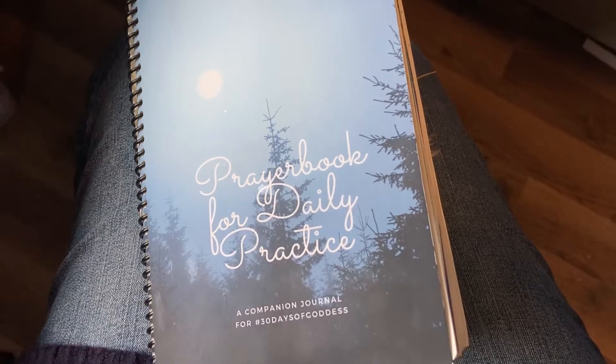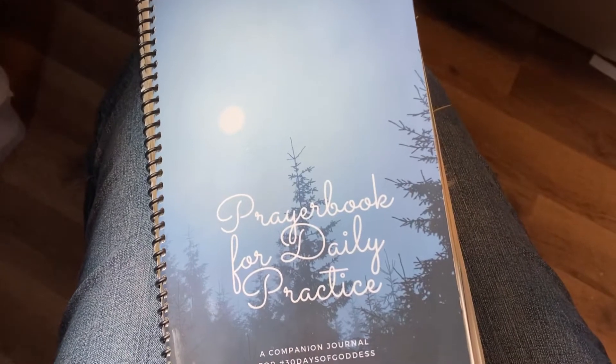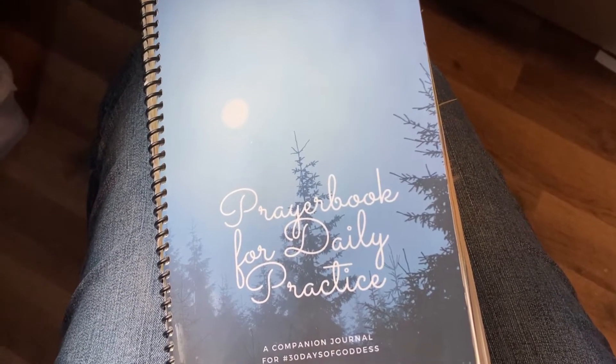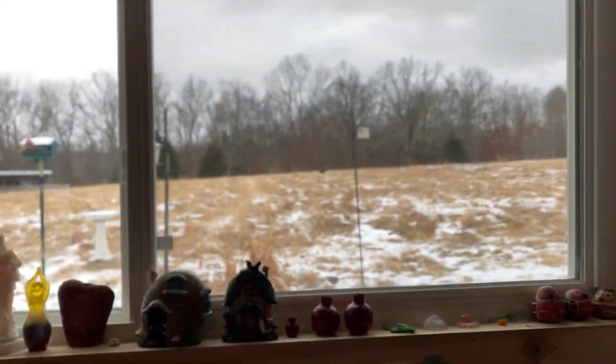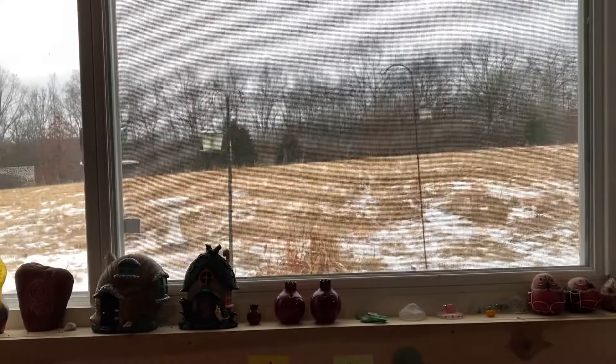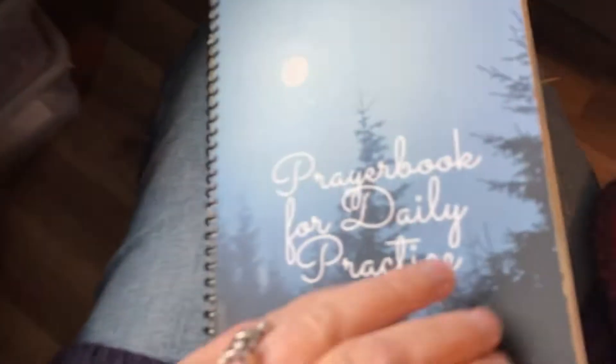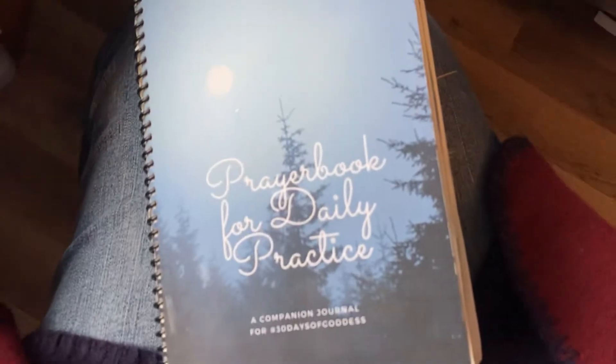Hello, it's Molly Reamer with Bridges Grove and 30 Days of Goddess, with a quick flip-through video of my January 30 Days of Goddess prayer book. I'm out here on a chilly day in the snow in the Bridges Grove studio, watching the birds and having a nice time, and I wanted to go through my prayer book really quick.